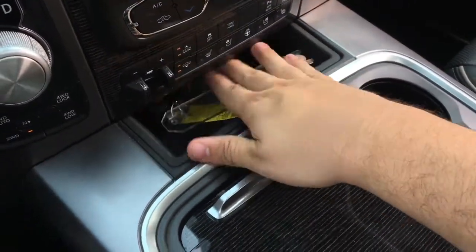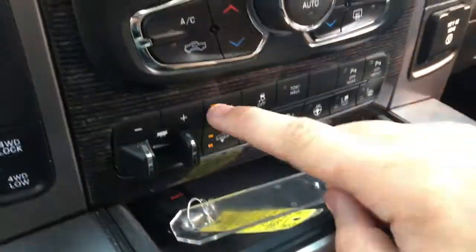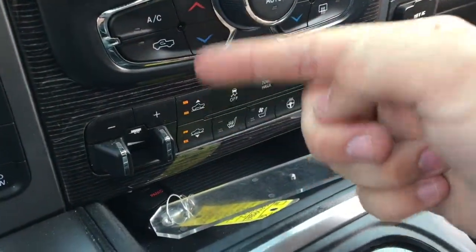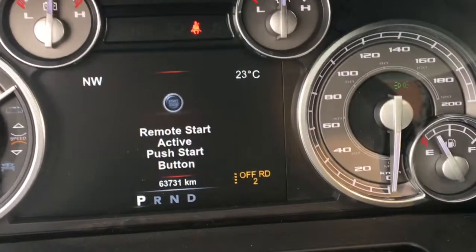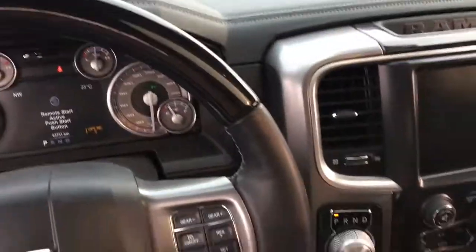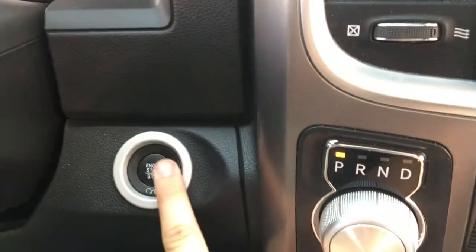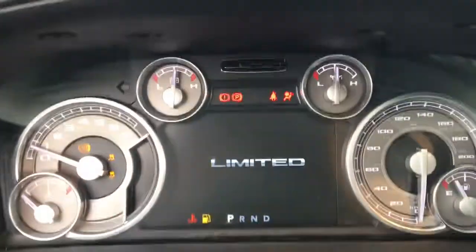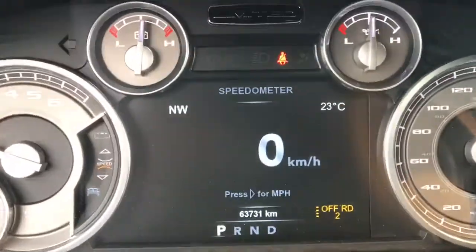You can keep the key fob in your pocket or store it in this little compartment. The active level four corner air suspension buttons are right here — there are four settings, and we are currently at the highest setting, which is off-road two, shown in the bottom right corner. To get past the remote start system, put your foot on the brake and press the push button start. The truck only has 63,731 kilometers — not much at all.